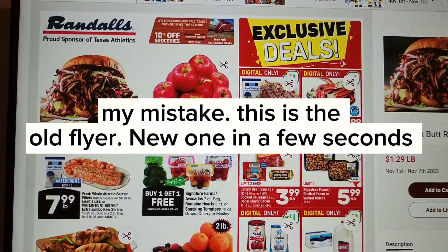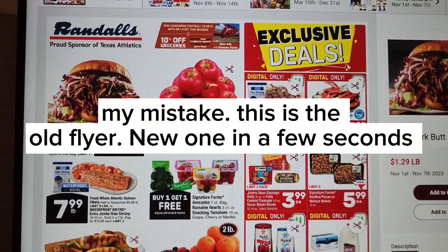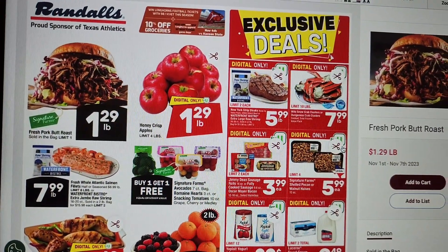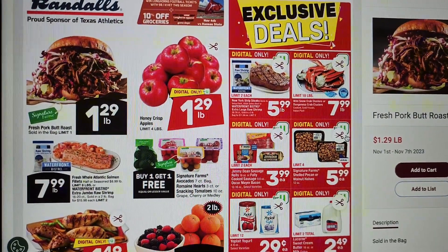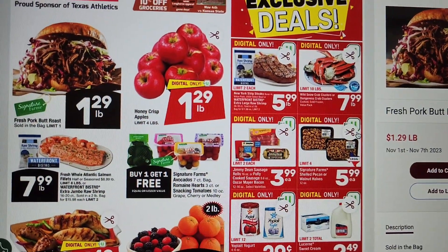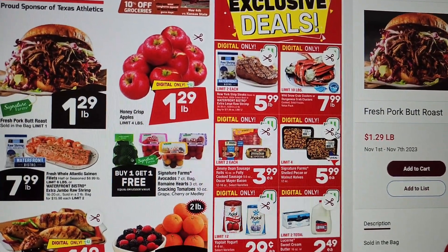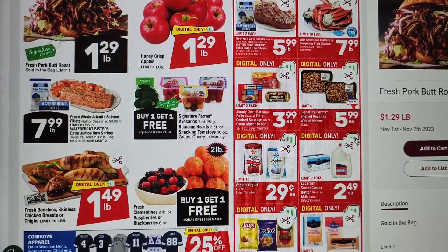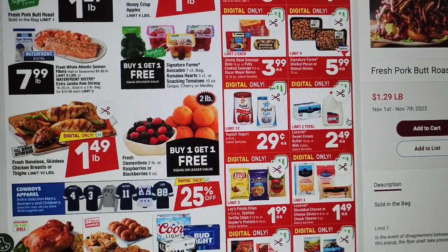Okay friends, here we have Randall's — proud sponsor of Texas Athletics. We have some fresh pork butt roast, limit one, at $1.29 a pound. Honeycrisps with the digital coupon $1.29 a pound. Some exclusives: $5.99 for New York strips or extra large shrimp, some crab legs. We have some Jimmy Dean and Oscar Meyer bacon, shelled pecans or half walnuts, and the 29-cent yogurts again.